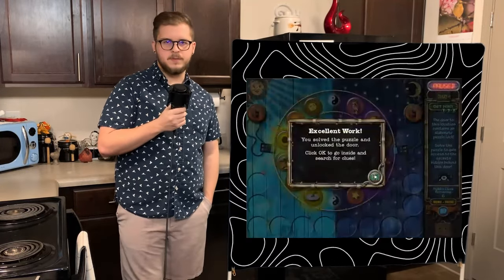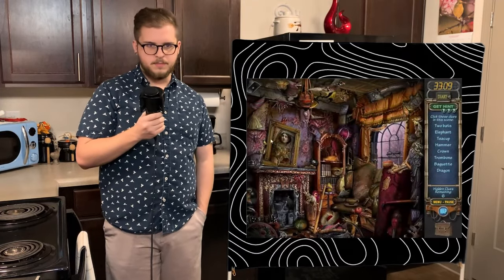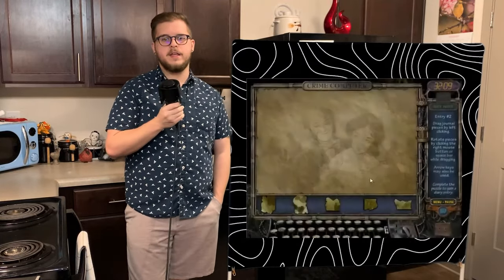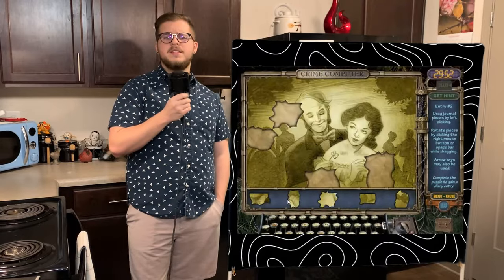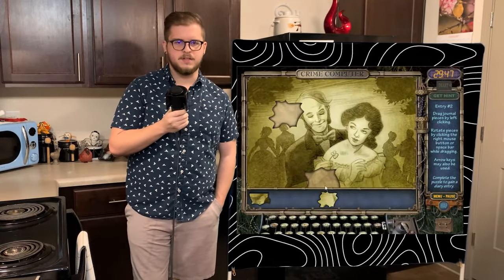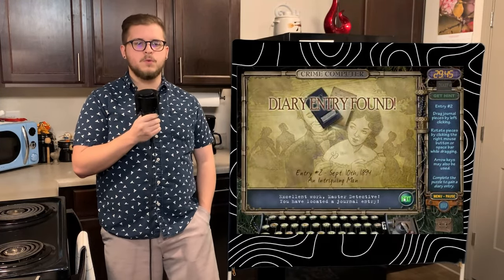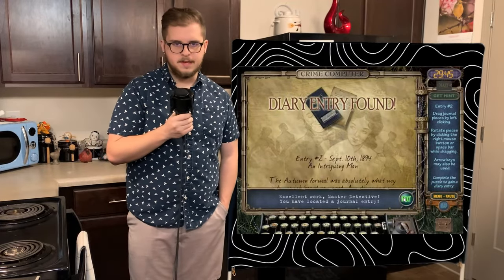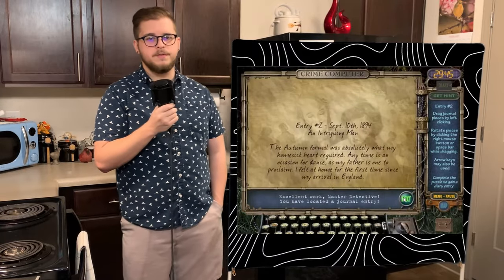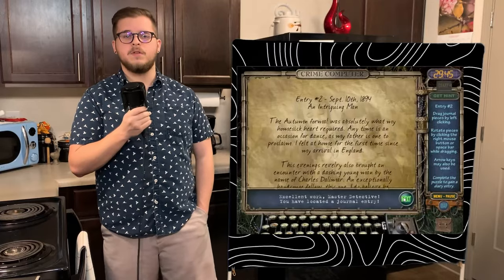I'm not going to say too much about the rooms themselves because I'd just be repeating myself mainly, but I will point out the ones that are absolutely seared into my memory, and this is one of the first ones. After getting all 22 clues, we get a notification saying that the crime computer is ready. After putting the puzzle together, we get the next diary piece written on September 10th, 1894, titled An Intriguing Man. Emma gushes about how relieving the autumn dance was for her homesick heart and felt right at home for the first time since she moved to England. She writes about a man that she met at the dance by the name of Charles Dallamere, mentioning how exceptionally handsome he was.